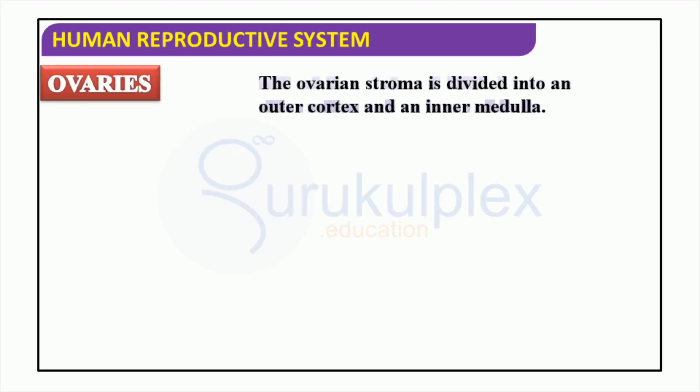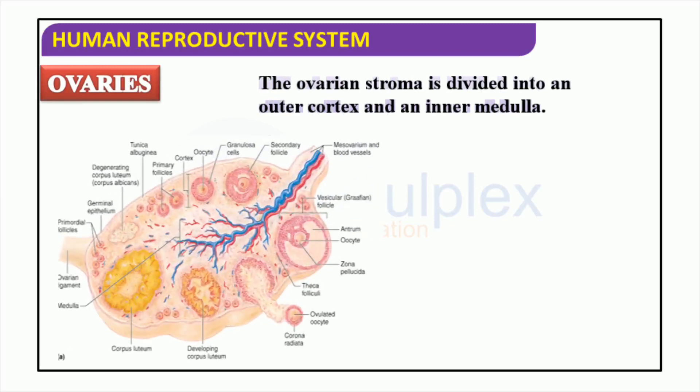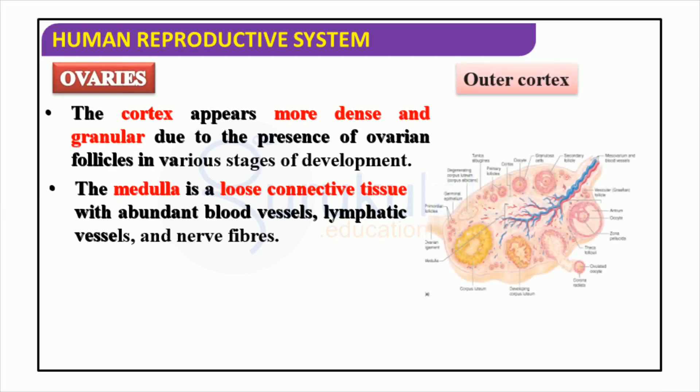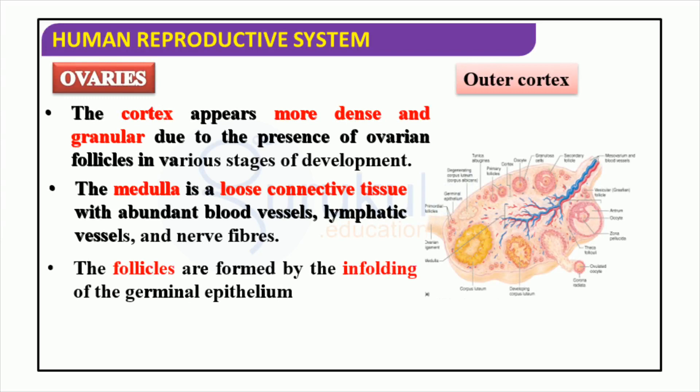Ovaries are situated in the female reproductive system and are responsible for the production of female sex hormones as well as release of the eggs. The stroma of the ovaries, which is the tissue containing the egg follicles, contains an outer cortex and an inner medulla. The outer cortex is formed of cells which create the egg follicles, and the inner medulla is composed of blood vessels and connective tissue. The cortex of the ovary has a denser and granular appearance due to the presence of ovarian follicles in various stages of development. The medulla of the ovary contains a loose connective tissue with abundant blood vessels, lymphatic vessels, and nerve fibers. Ovarian follicles are created by the infolding of the germinal epithelium, and the outer cortex can be seen.